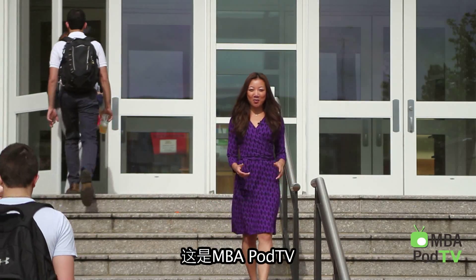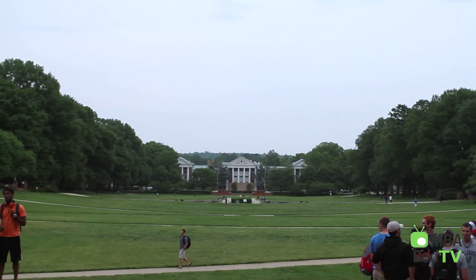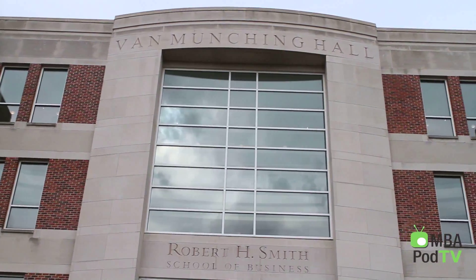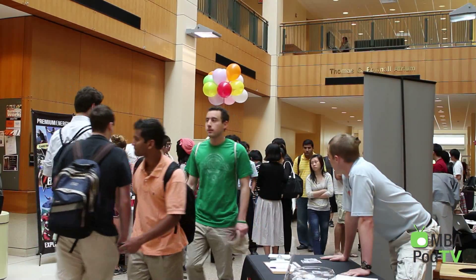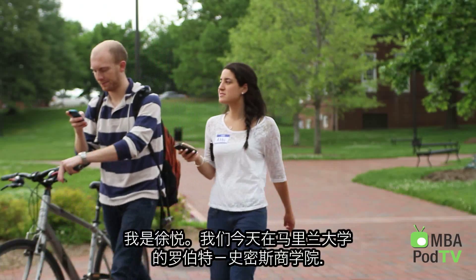This is MBA Pod TV and welcome to the University of Maryland's Robert H. Smith School of Business. I'm here at the University of Maryland Smith School of Business. Today we're taking a behind-the-scenes look at one of the most popular programs, the Master of Science in Business and Information Systems.